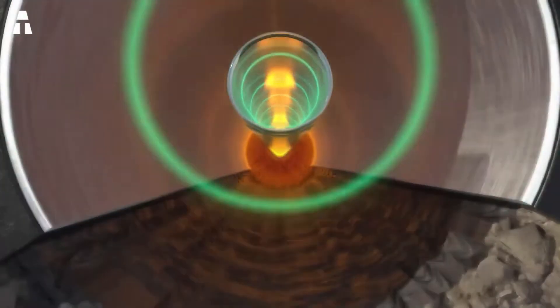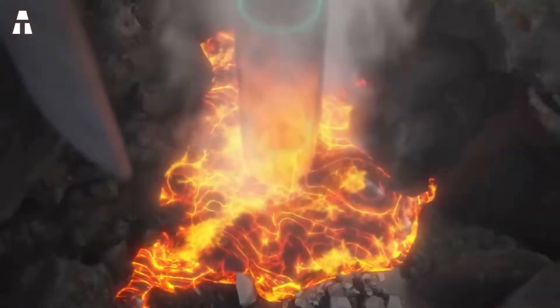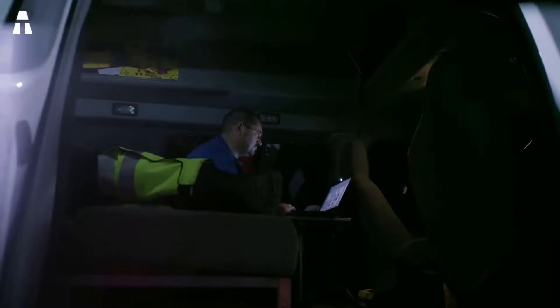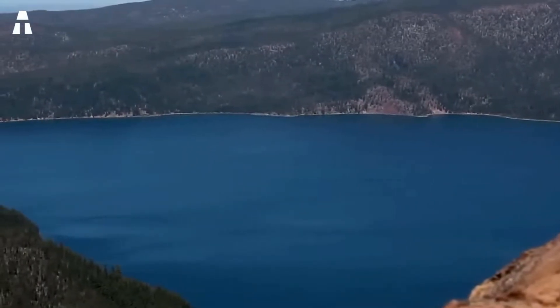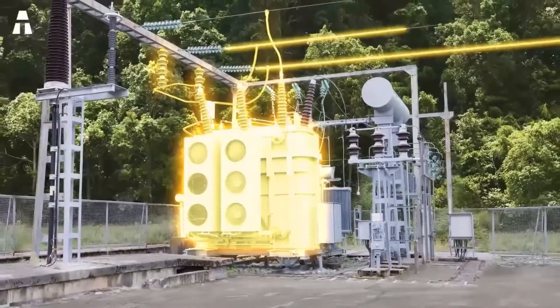Based on ultra-deep drilling energy technology, economic feasibility studies at the Newberry volcano say the technique described above would reduce the discounted cost of geothermal electricity by 50%. In addition, the company estimated that geothermal power based on this technology could have a lower cost than onshore wind, and even solar.